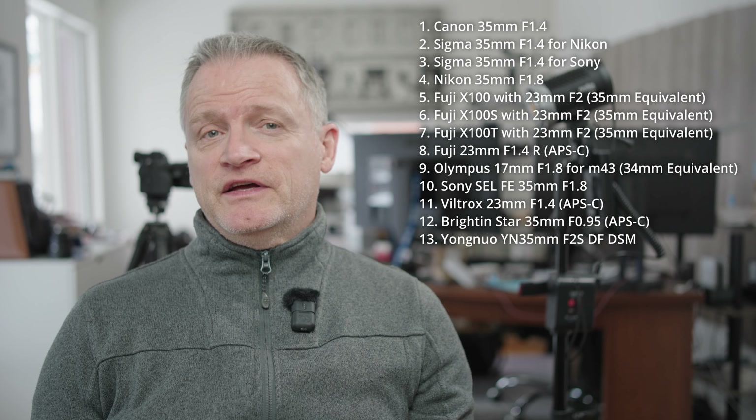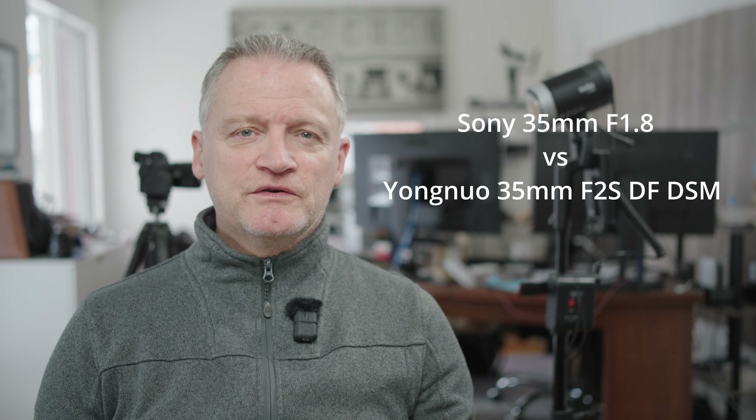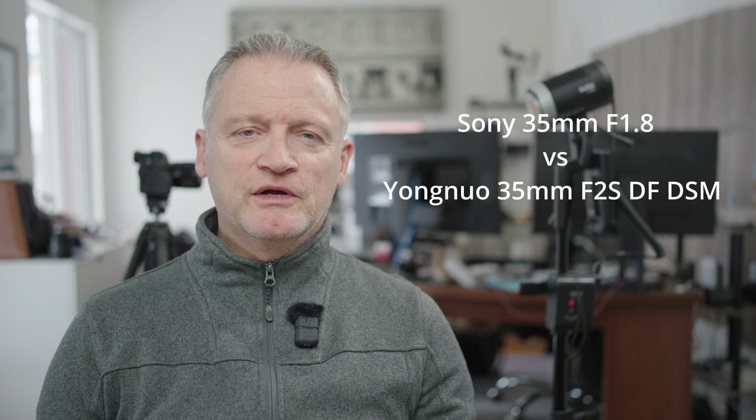Now I don't intend to compare the Yongnuo 35mm to all of these lenses, but what I do want to do is compare it with my all-time favorite lens — the Sony 35mm f1.8. It hits every criteria that I could want in a lens. This is a big lens for this smaller, cheaper lens to be compared to, but it's probably the best benchmark for me since it checks every box that I like.